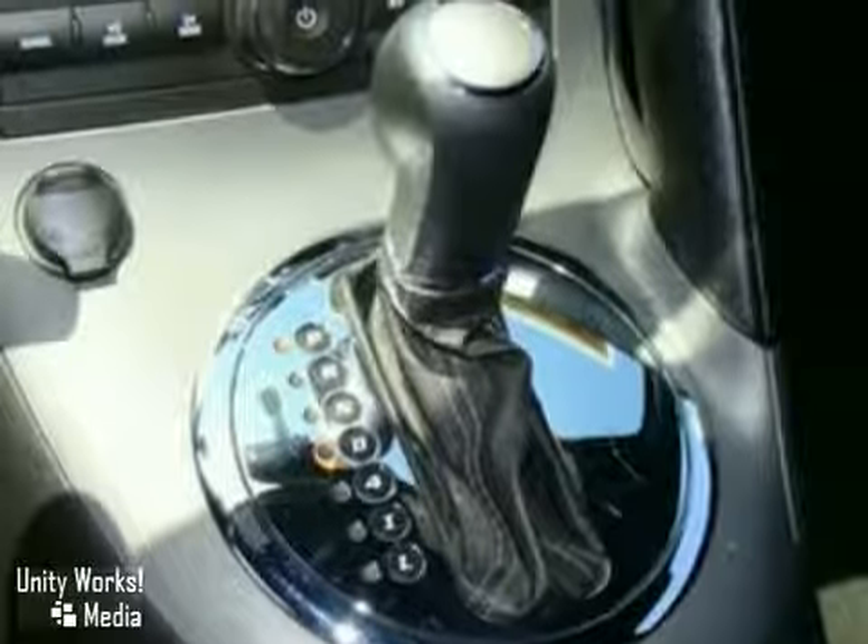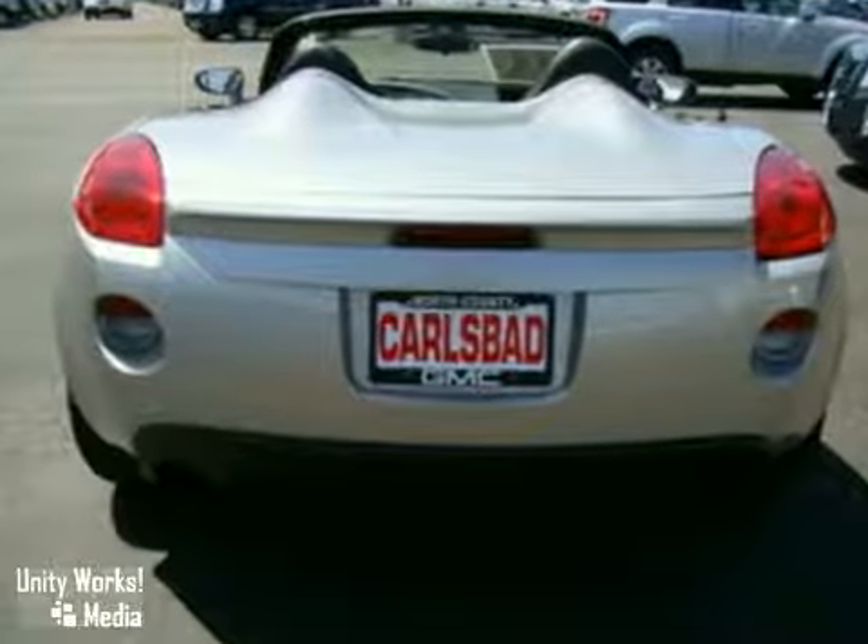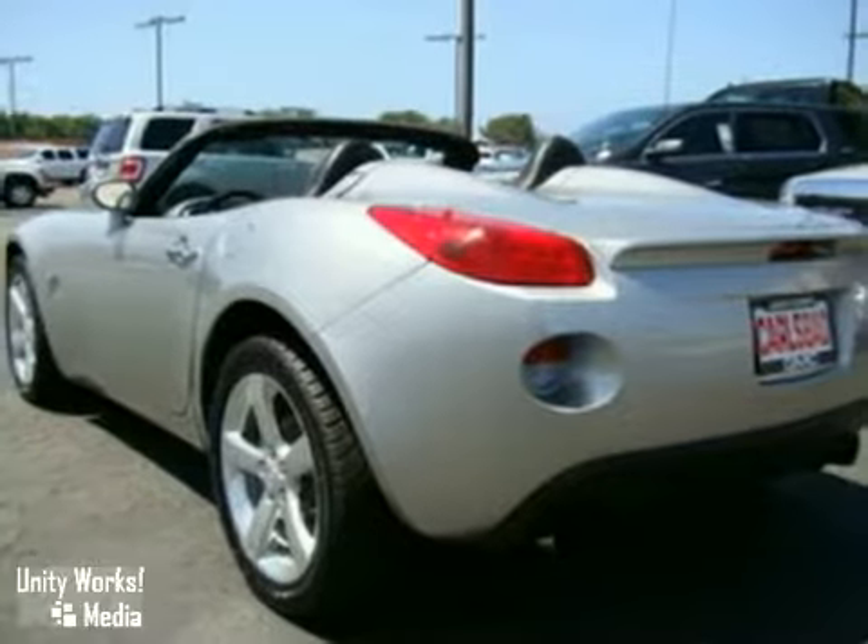If you would like to find out more information on this fantastic vehicle, or would like to come on down and take it for a test drive, please call us today.